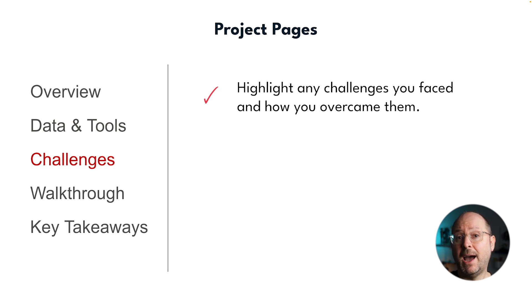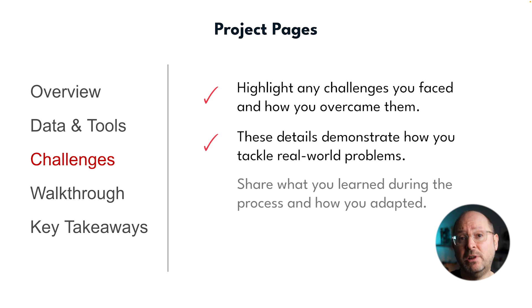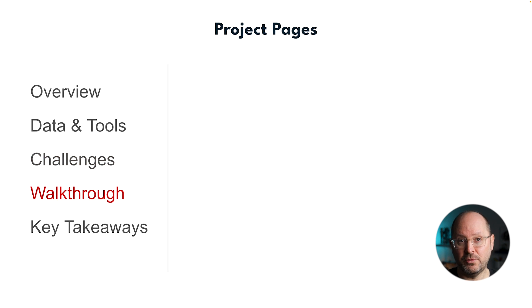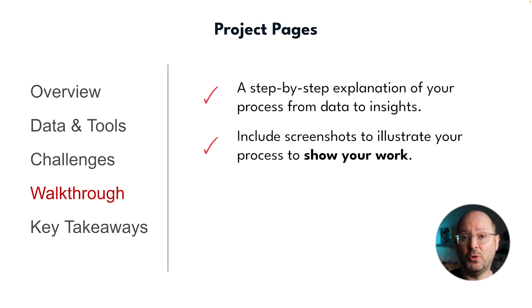Be sure to highlight the challenges you faced and how you overcame them, because this demonstrates your problem-solving abilities. For example, you might have worked with incomplete data, created complex calculations, or found creative ways to visualise insights. These details help employers see how you tackle real-world problems. Then provide a walkthrough of the project — a step-by-step explanation of your process from cleaning the data to visualising the insights. Include screenshots to illustrate your process, custom SQL queries or formulas you wrote — anything to make your project easier to follow and to show your work.